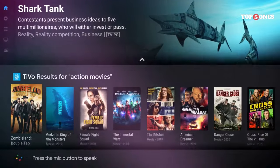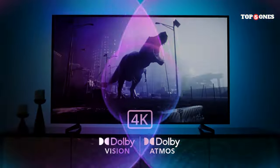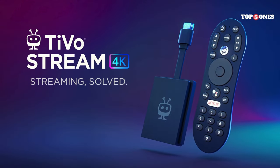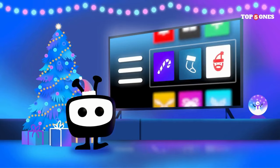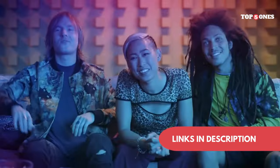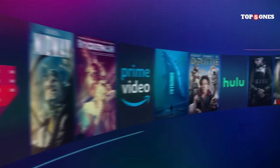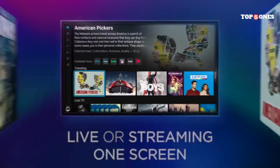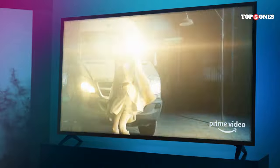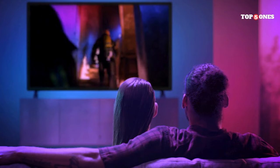Speaking of that DVR, it's a nice perk to have, especially for cord cutters who miss the ability to record their favorite shows. The storage space isn't massive, but it's enough for a decent amount of recordings. The biggest drawback of the TiVo Stream 4K is that it doesn't support some of the more premium streaming services like HBO Max or Peacock. If those are deal-breakers for you, then this might not be the streamer for you. However, if you're primarily interested in live TV and the major streaming apps, the TiVo Stream 4K is a solid option — affordable, easy to use, and with that built-in DVR as a nice bonus.